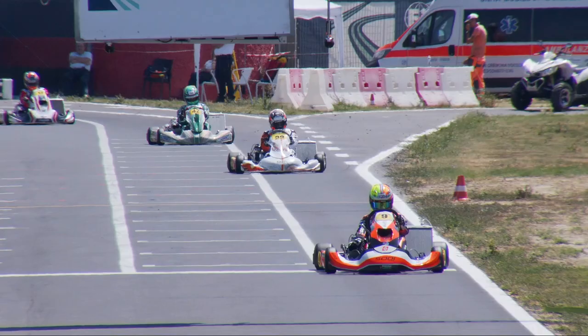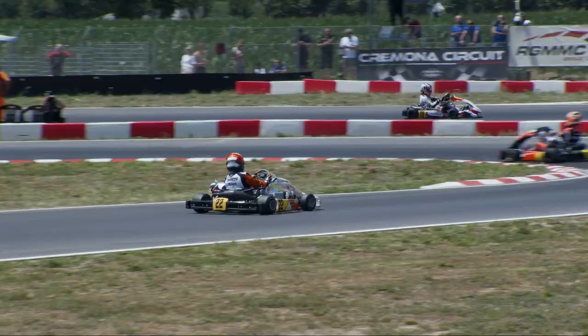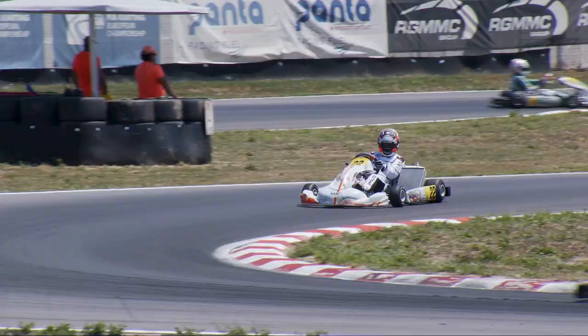I feel really good, and for me it's the first European Championship, so it's something new — something special — because it's not easy to gain this kind of result, especially at this level which is really high. I'm really happy, and everything was perfect during this weekend.